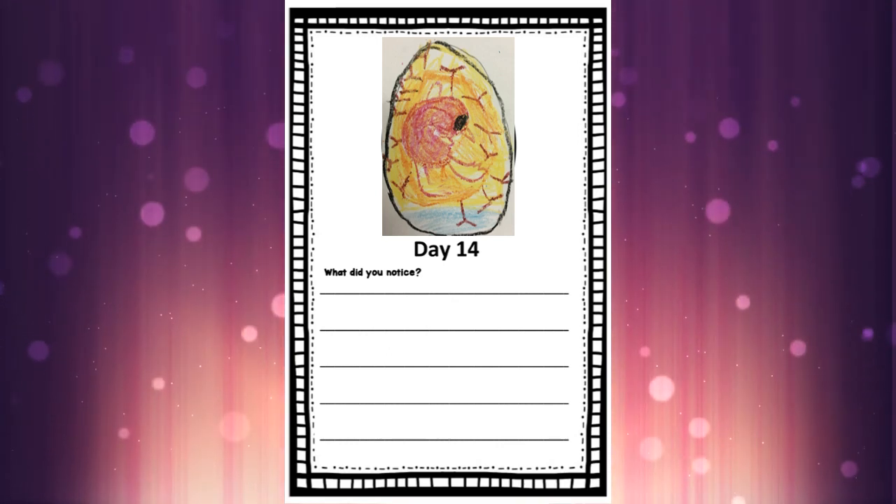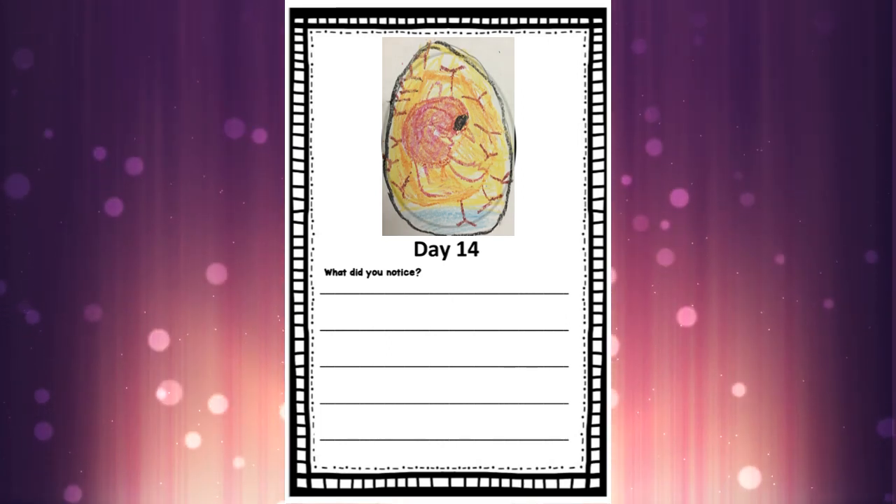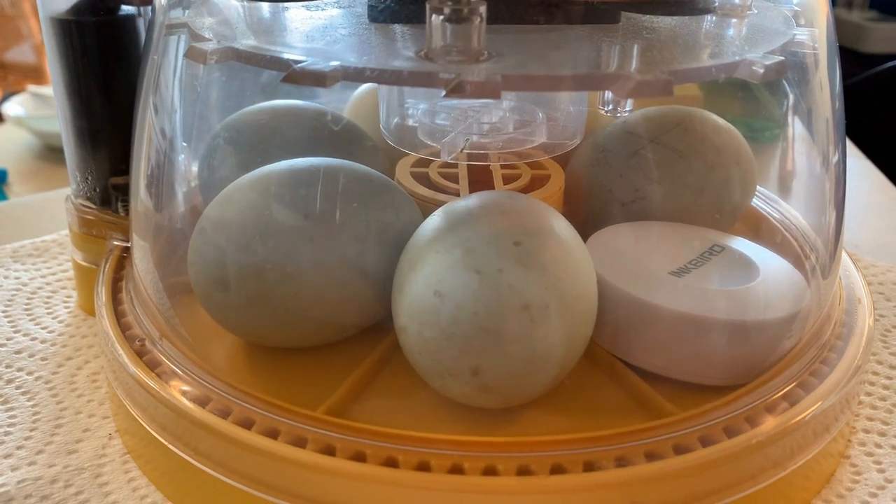But for now, let's go back and see that incubator and see if you can see it turning.